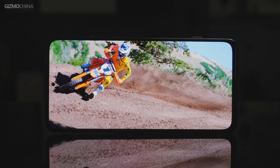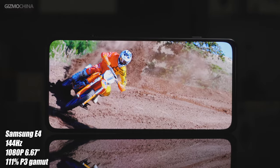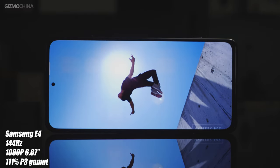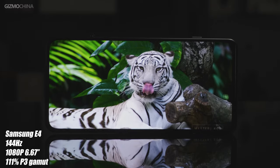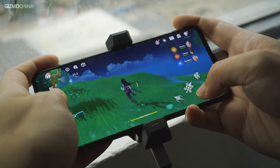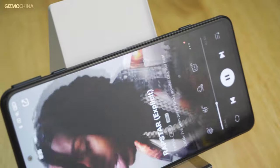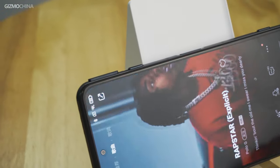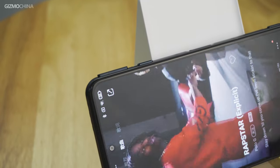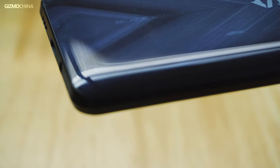The Black Shark 4 features a 144Hz 1080p hole punch display, made of the same Samsung E4 panel as the Mi 11 series, so there's no need to worry about the display quality. In actual testing, my eyes didn't really feel discomfort after playing games for a long time. Thanks to the dual forward-facing speakers, the phone delivers wonderful sound quality with stereo effect without earphones. Black Shark was also kind enough to reserve the 3.5mm headphone jack at the bottom.